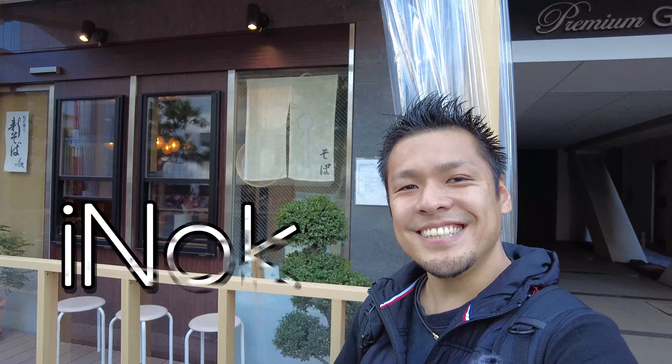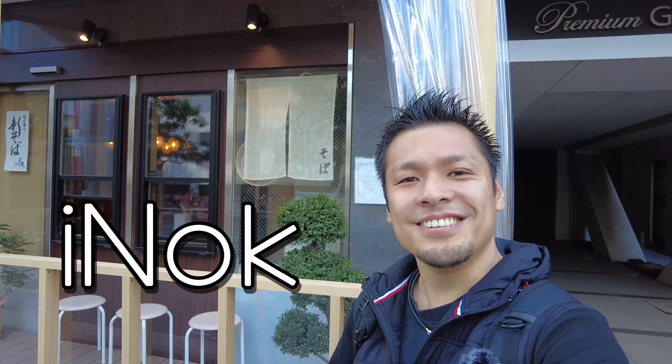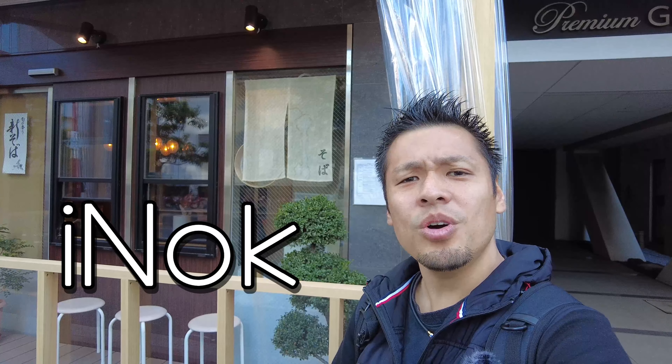Hello buddies. This is Ainok. Welcome to the channel. I'm a guide of Travel Tokyo on YouTube. In this channel, I'll take you to fantastic and wonderful places in Tokyo to make you enjoy. So don't forget to subscribe to the channel so as not to miss it.